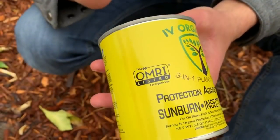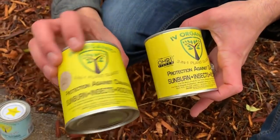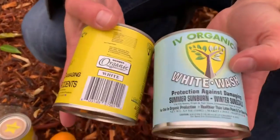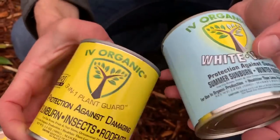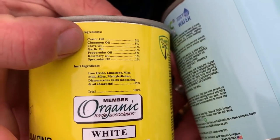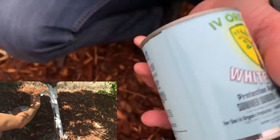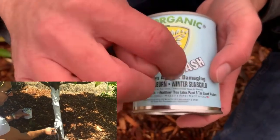This here is color white, and also available in a more natural-looking color brown. They also have a blue label focused on summer and winter sun protection. The difference between the blue and yellow label is that the yellow label has the added benefit of seven natural oils: castor, cinnamon, clove, garlic, peppermint, rosemary, and spearmint — offering protection by repelling insects and rodents. The blue label is more focused on summer and winter protection.